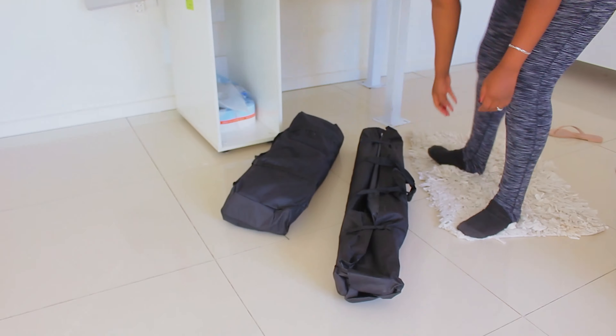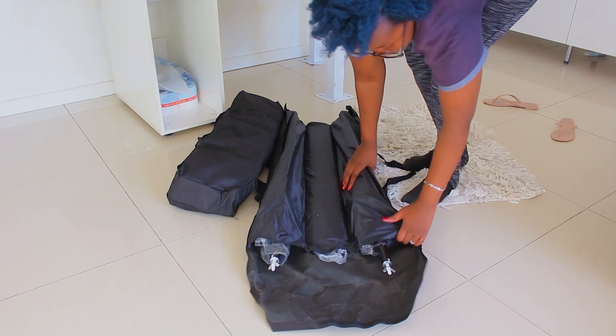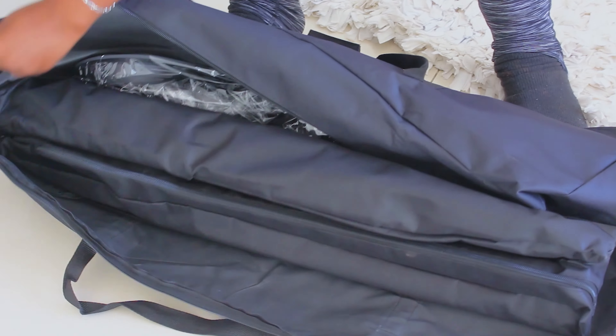We have just got ourselves some new lights, and lights are very important when you're making content. You need to have perfect lights for your video work, and these are the lights that are illuminating us right now.